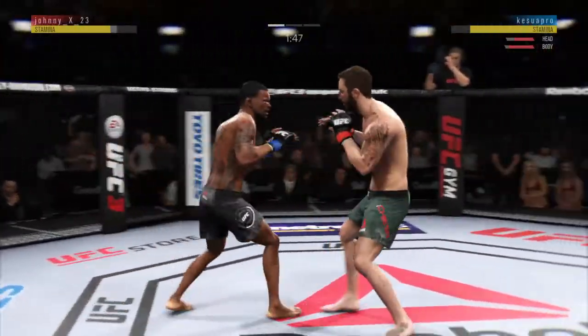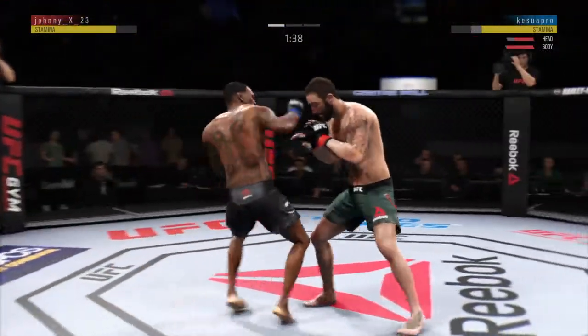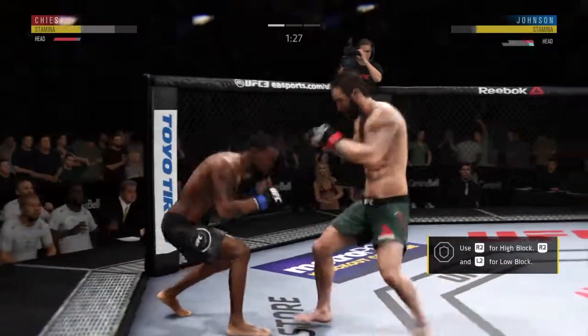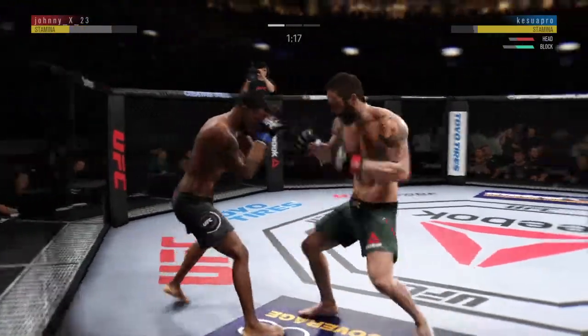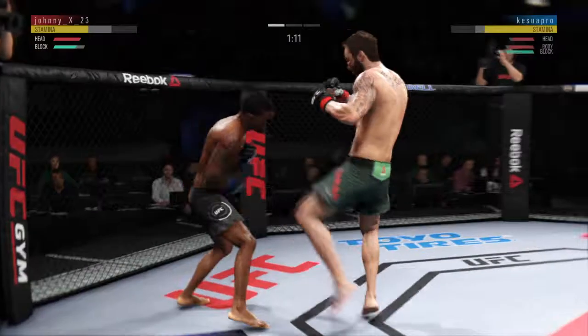Kick to the body by Michael Kiesa. Another shot lands upstairs. Hook to the head by Johnson. Yeah, looks a little wobbly on his feet. He's got him right here. Another huge right. Tries a big hook to the head, but misses. Very nice.